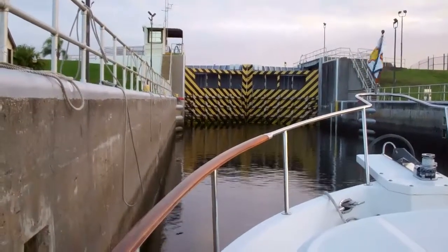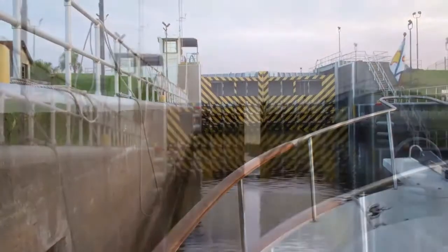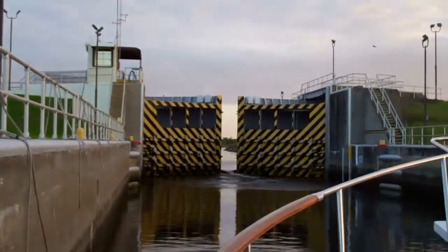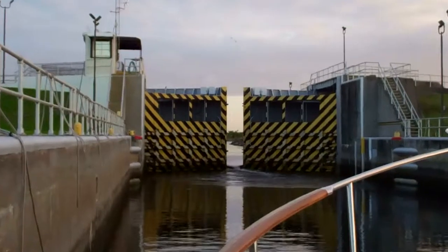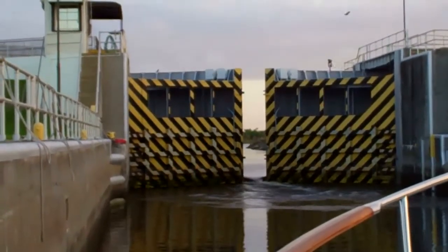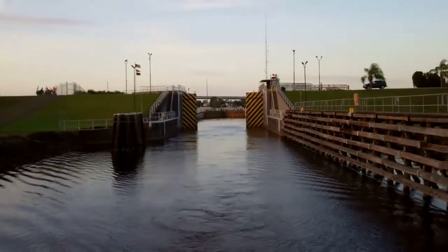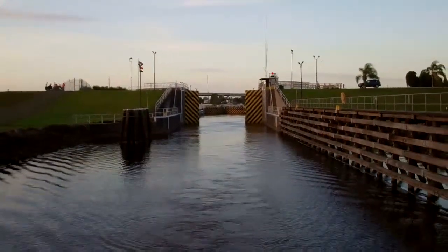No one else is in here. It doesn't look like it's more than about a three-foot rise today. Leaving Moorhaven Lock — that was a pretty easy lock through. It was only a couple of feet.